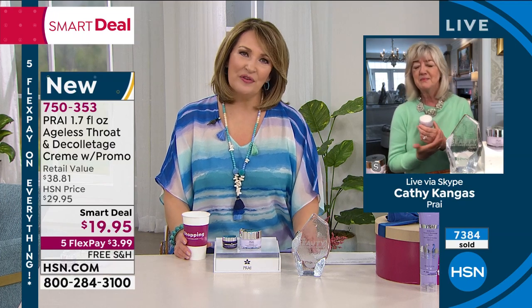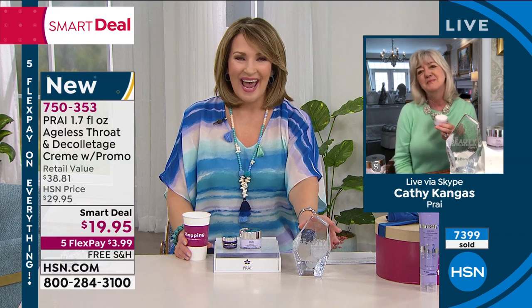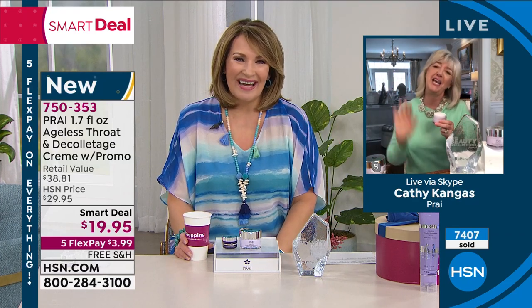Kathy, you are a sweetheart. Thank you for stopping by. Congratulations again on winning the beauty award — so well-deserved. I'm sure I'll get to see you soon. Take care. Thank you, Colleen. See you soon. Bye, Kathy. Thank you.